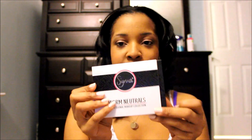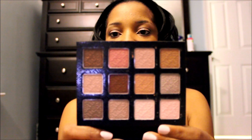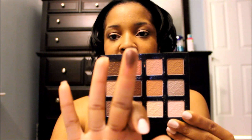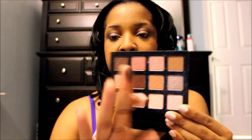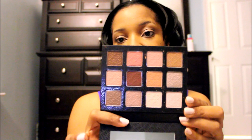Moving on to another palette — the Sigma Warm Neutrals palette, which also came out last month. I haven't been able to use it yet but I've been hearing a lot of good things. The colors are gorgeous — very warm, very pretty tones, and they're very pigmented. Just one little swatch gives great color payoff. Check it out on Sigma Beauty's website.